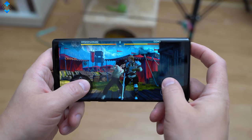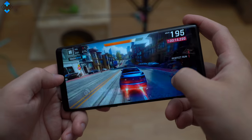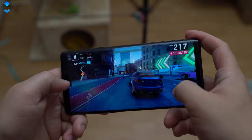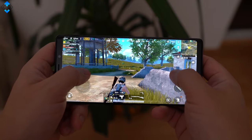Samsung has implemented a water carbon cooling system to prevent the phone from overheating and ensure the best gaming experience. You can rest assured that all the latest 3D games will fly on this device. After about 30 minutes of gaming, the phone didn't heat up to uncomfortable levels, which is great.